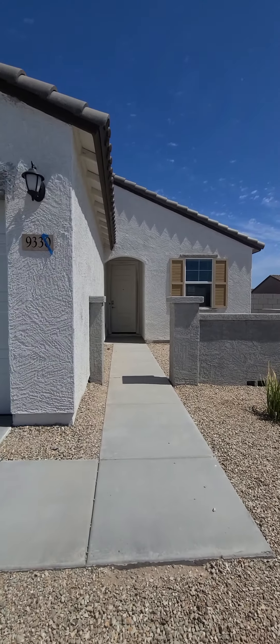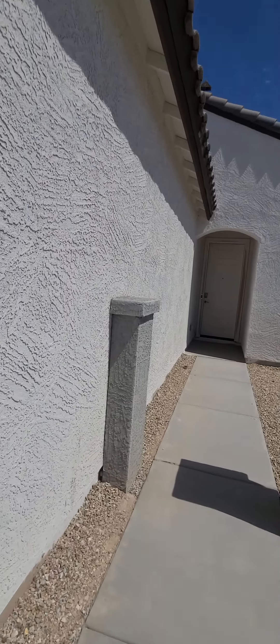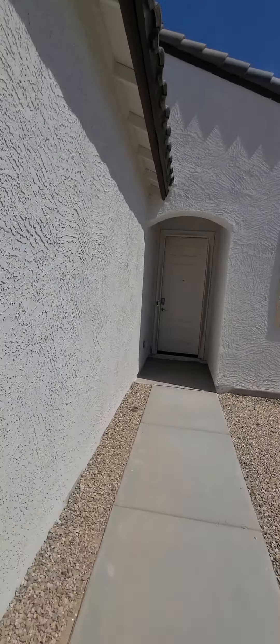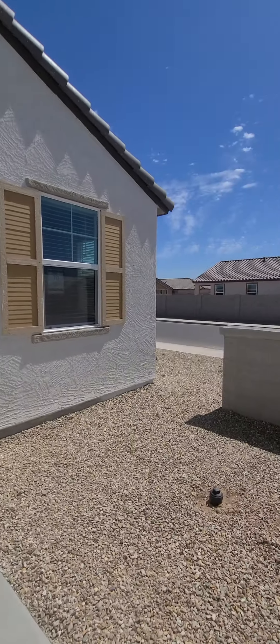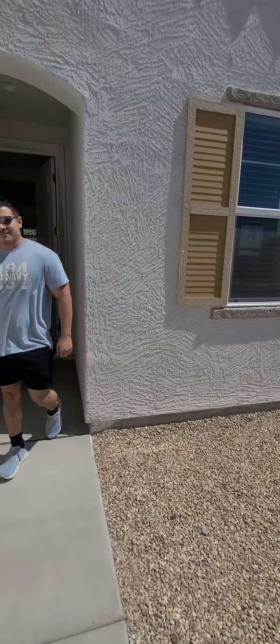He actually said, 'I kind of like this house.' I have two boys. Nice courtyard space. So all of them would be like this, right? With the open courtyard.